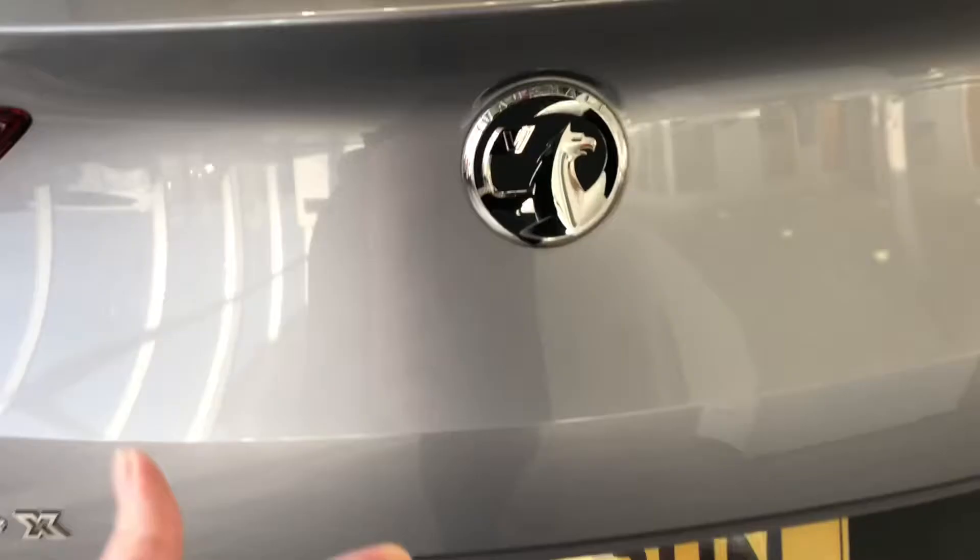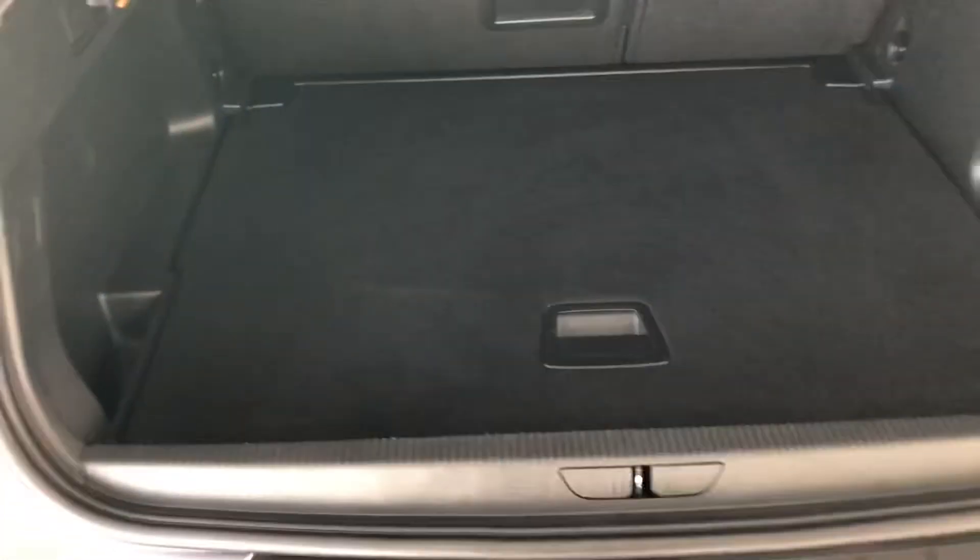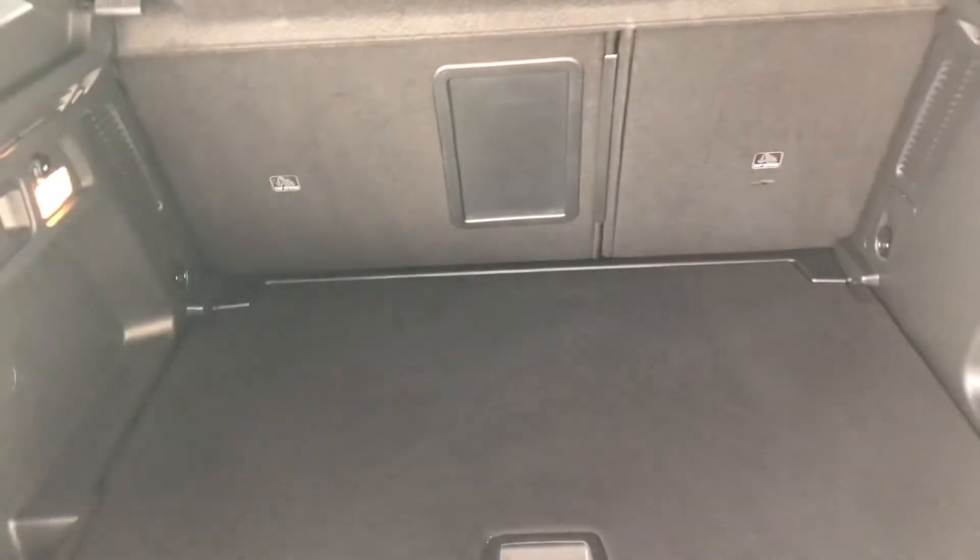Let's just show you in the boot. Nice big, largely flat loading boot with 60-40 split rear seats.